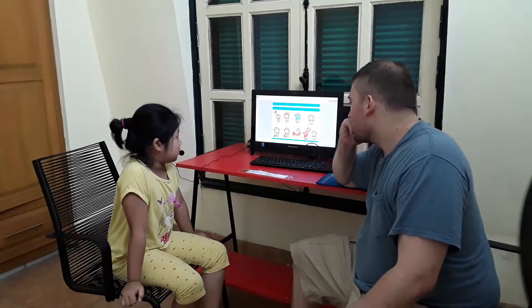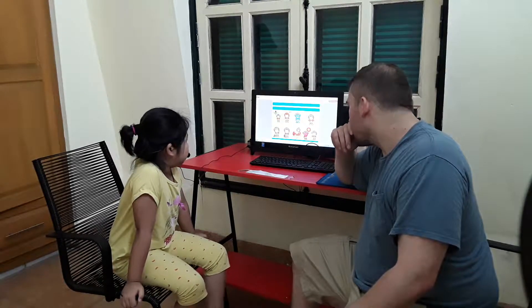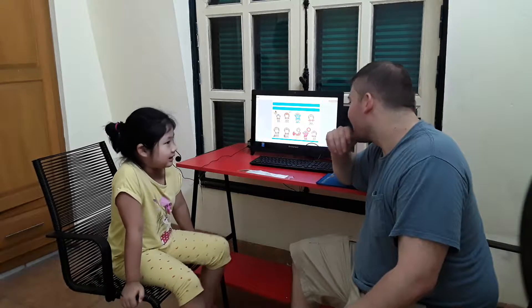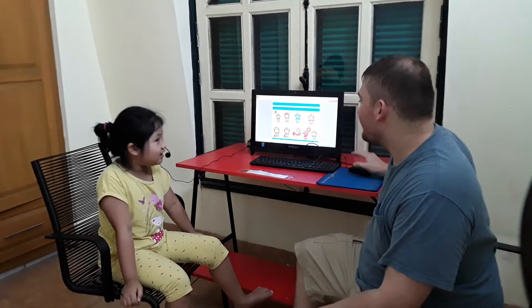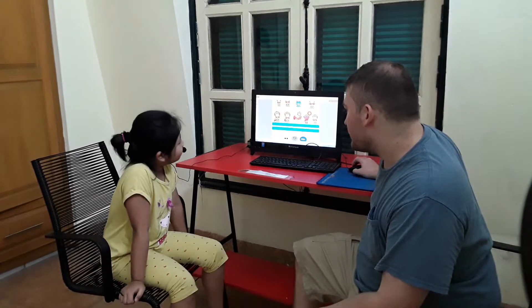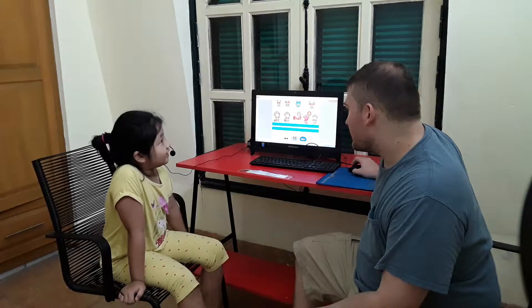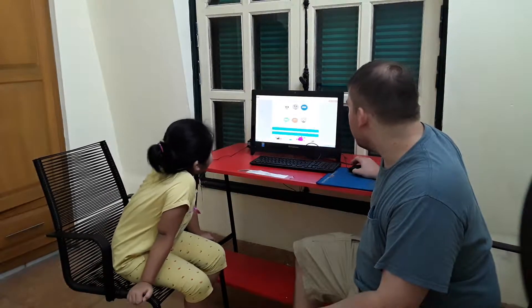How are you? Good. I am great. How are you? I'm old. And how old are you? I'm just old. I am very sweet.